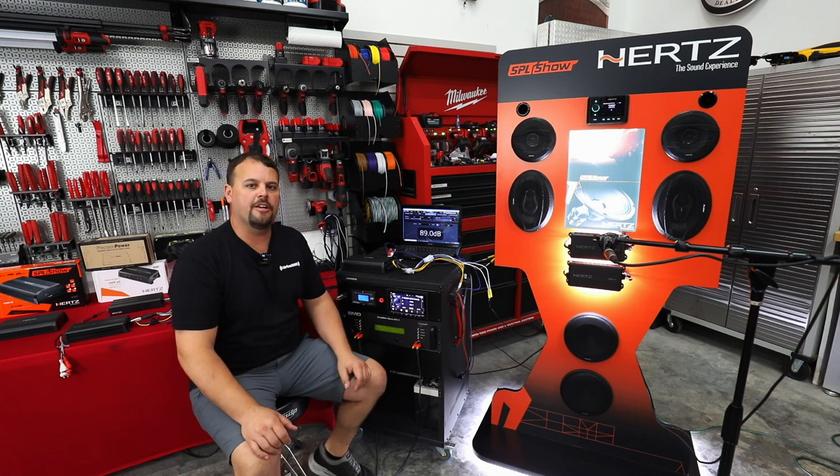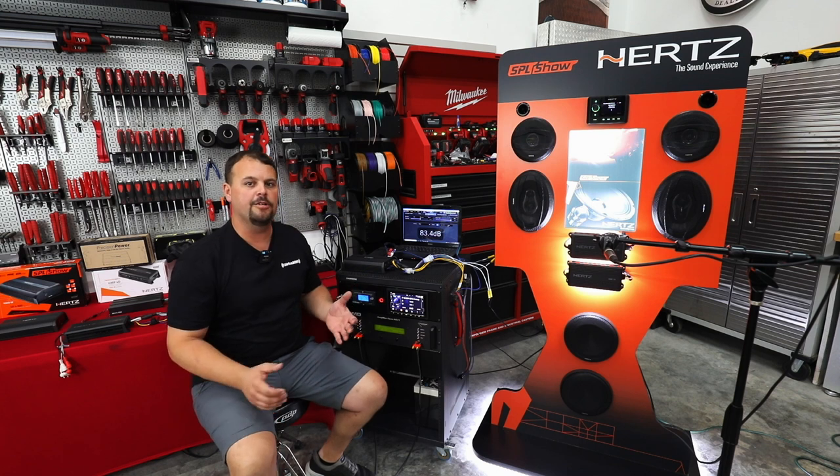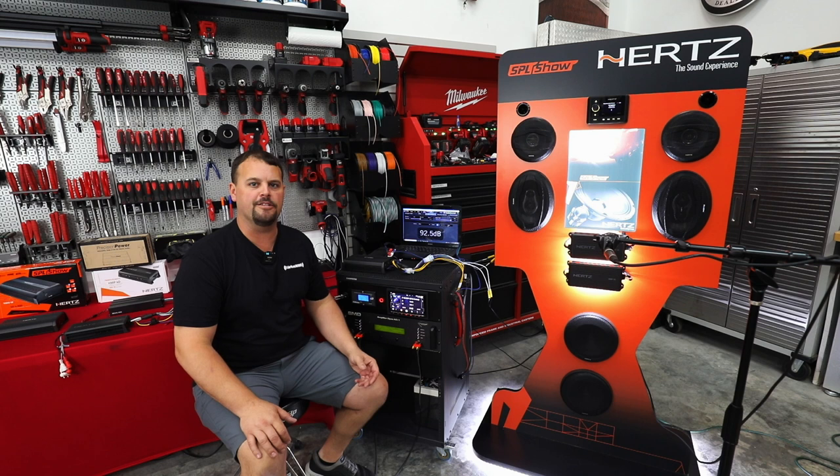Hello, I'm Jay, owner of Volunteer Audio in Oliver Springs, Tennessee. We're making a video right now to show you how much more decibel, or how much more volume, do we get out of our speakers by upgrading our amplifier to more power.